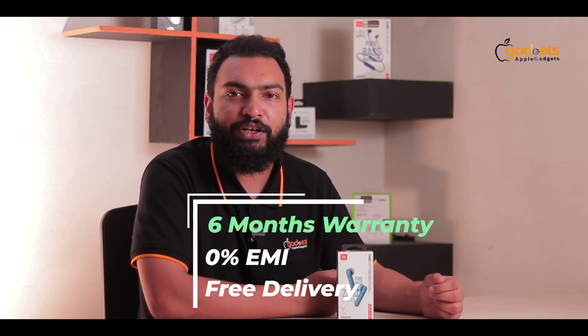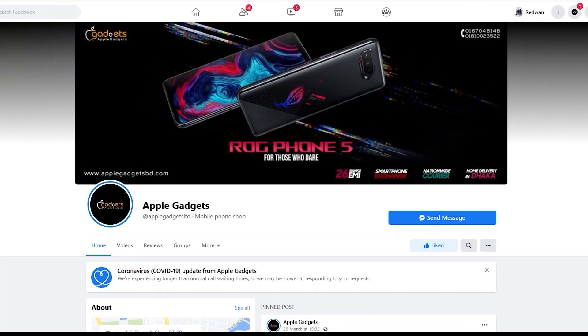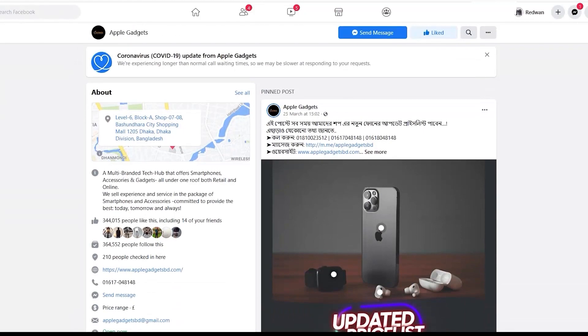We will give you this product with 6 months of warranty, 0% EMI, and free delivery. If you have a reasonable price, Apple Gadget is just on the Facebook page. 6 months of warranty — the best deal is a 100% genuine product. This is guaranteed.